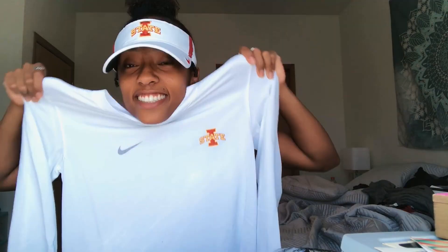A white long sleeve — cute. I love shirts like this, y'all. I couldn't be happier. We have some more joggers — please be my size. It has the Iowa State logo on it right there, which I like. My hat is falling off.